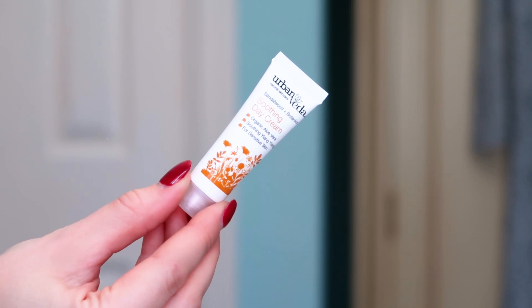Next up we've got Urban Veda soothing day cream. It's got organic aloe vera, soothing ylang ylang and sandalwood botanics — anything with sandalwood is good by me. It's cruelty free and vegan friendly. It's a 10 ml, which is a really great way of trying it. A day cream is another word for a moisturiser, and this would be a lovely one to try on your skin.